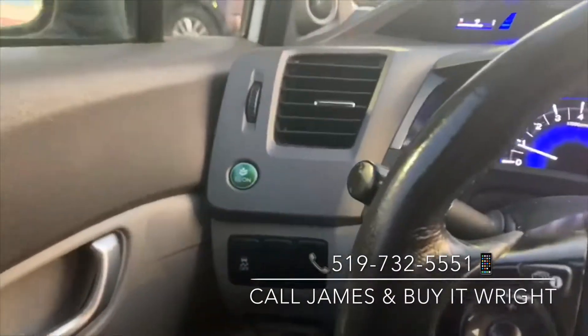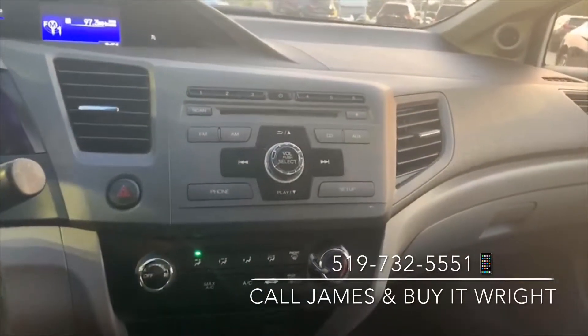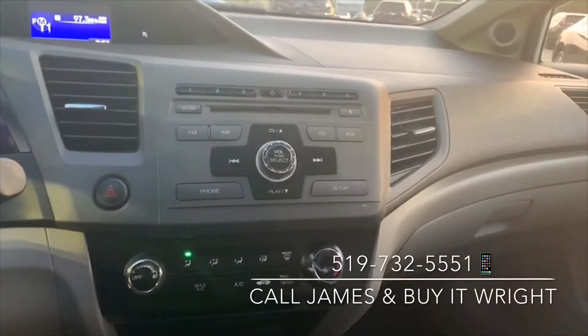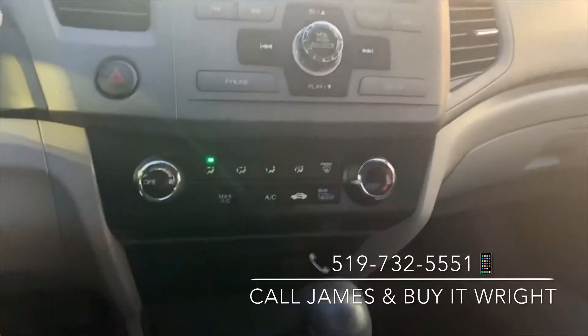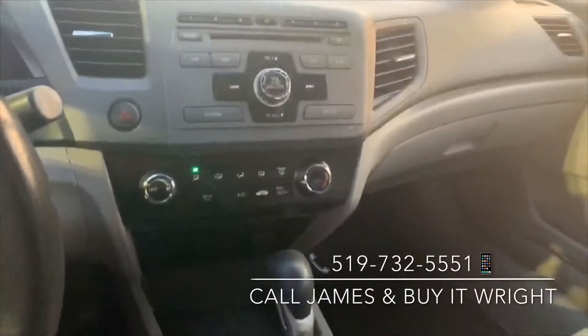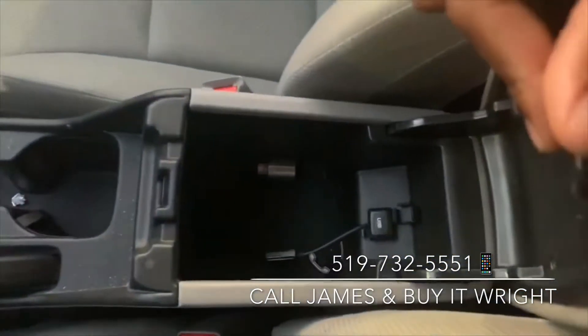You do have an Econ mode on this vehicle — pop that button on and it's going to save you some money on gas. You have a very user-friendly head unit as well: it's an AM/FM radio, it's also a CD player, and it has Bluetooth connectivity as well as auxiliary input. There's a very simple-to-use climate control panel here too.